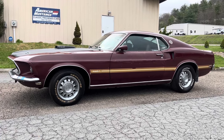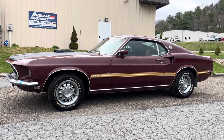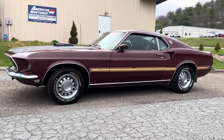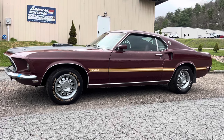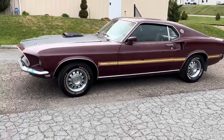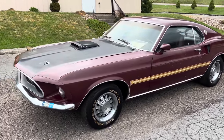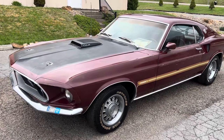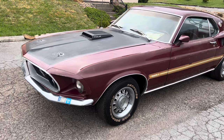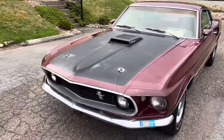Hey everybody, welcome back. Got another Mustang here — it's a 1969 Mach 1 R-code 428 Cobra Jet with the C6 automatic transmission, nodular 31-spline rear end. This is a very cool car, a California car, sold new in California and spent all of its life in California until about a week ago.